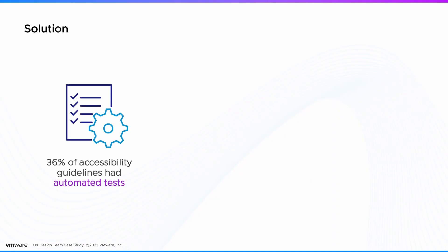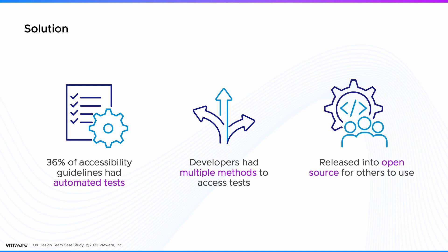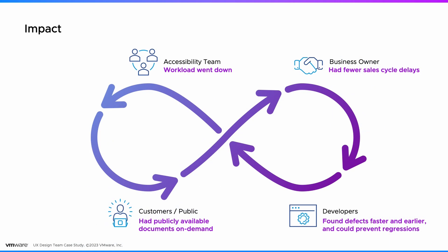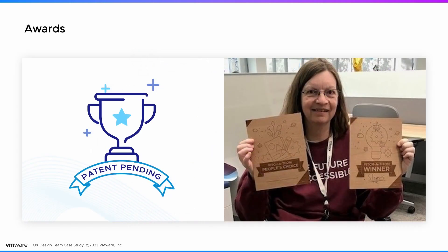In the final product, 36% of all accessibility guidelines have automated tests, and there are multiple paths to access those tests — released into open source. The accessibility team's workload went down, customers were happy with publicly available on-demand documentation, developers found defects earlier and faster, and the sales cycle was sped up. We won awards and have a patent pending.